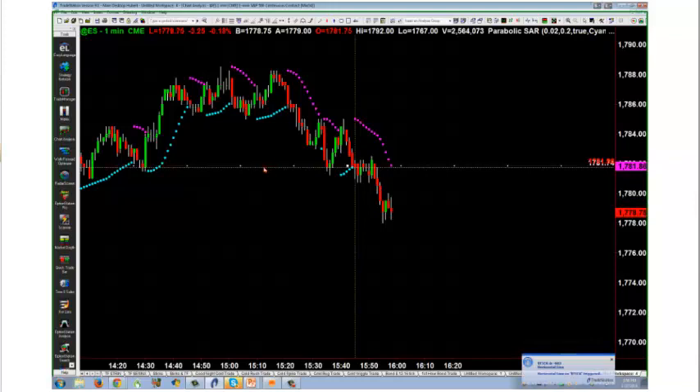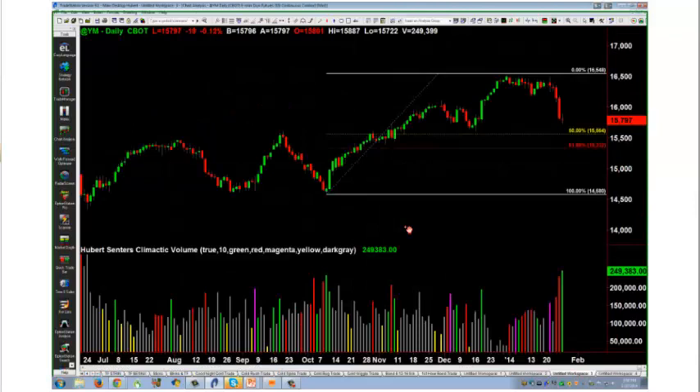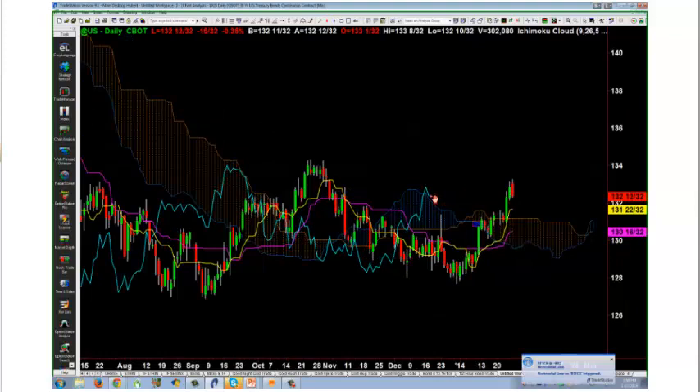Let's take bonds, for example. I'm going to shift from indexes to bonds. On bonds, I would say I am bullish because they are above the cloud and the lagging line is above the cloud. So then I want to shift over to a smaller time frame for entries. We know that the bond market is in a daily uptrend — we were in a daily uptrend this morning when we were trading.